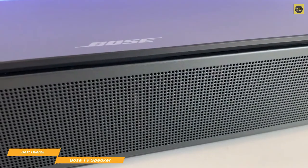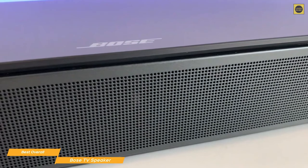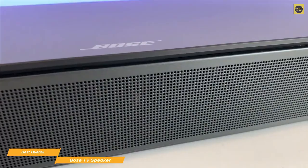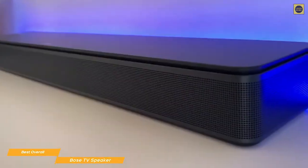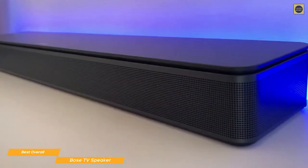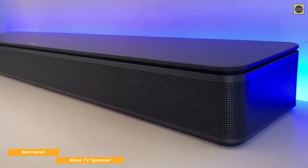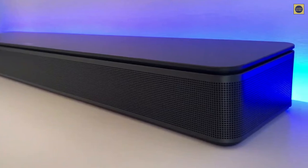If at some point you want to add a sub, there's a dedicated subwoofer output that can be used to connect a Bose Bass Module 500 or 700 to boost the overall low end of the system. If you're looking for a way to improve your TV's sound that's easy to set up, use, and won't empty your wallet, the Bose TV Speaker would be a very good choice — especially with some great added features that are usually found on more expensive soundbars.